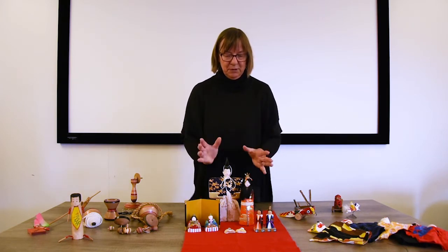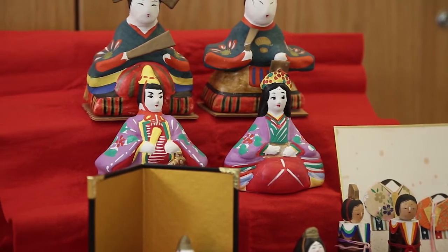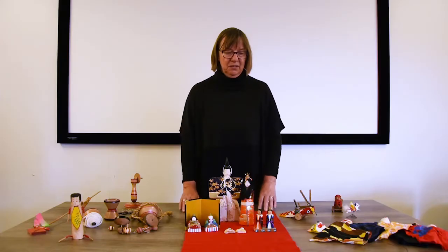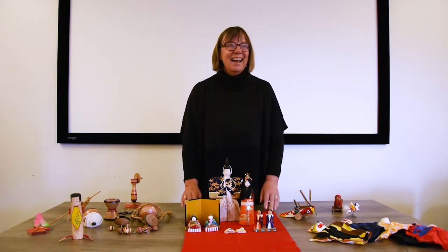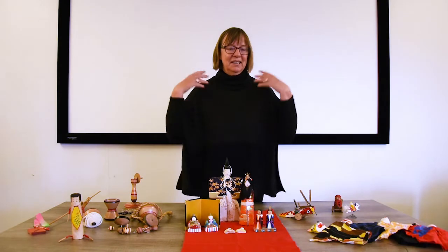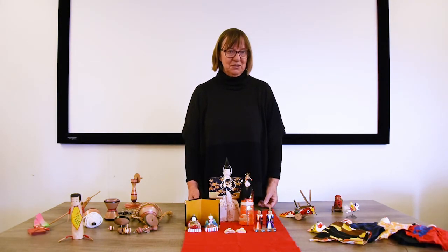Usually, as well as the emperor and empress, you may have the court attendants: the minister of the left, the minister of the right, the three ladies in waiting, the five musicians, and at the bottom some courtiers who have been drinking too much sake. You also have pieces of miniature furniture, pretend cakes, and little lanterns to make a huge set of dolls, which you then pack away on the 4th of March ready for next year.